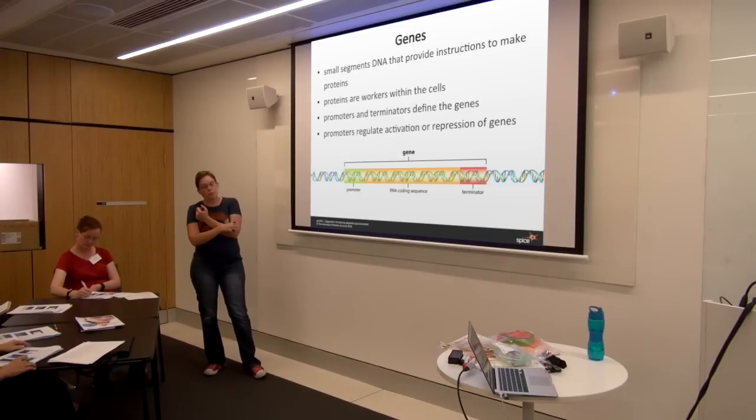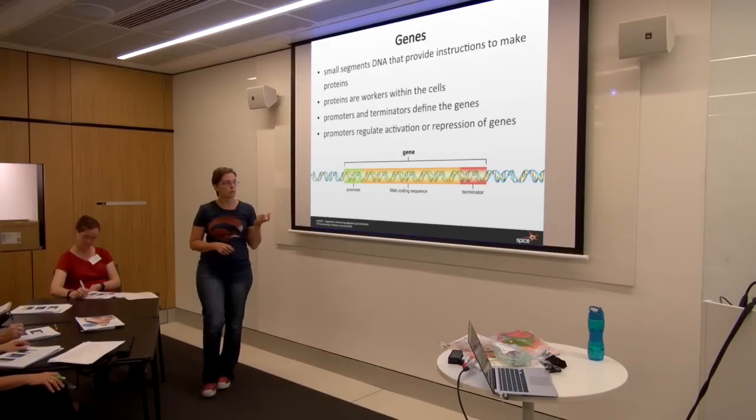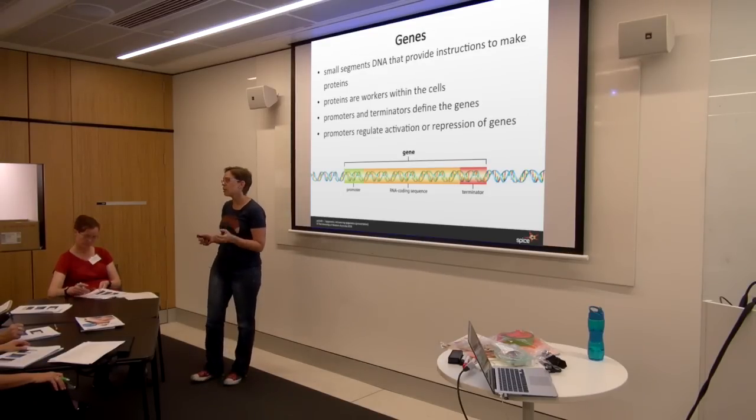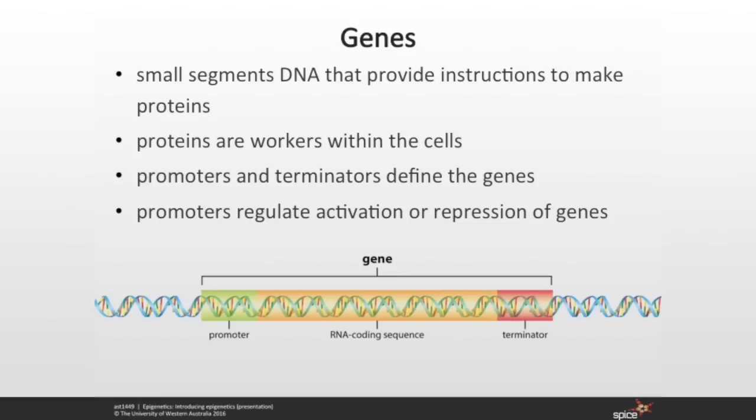The second type of modification happens to the genes themselves. Genes are small sections of DNA that provide instructions for creating a protein, which then goes and does its job in the cell, out of the cell, or in another organ. The gene itself is made up of three different parts: an RNA coding sequence in the middle — that's the information that codes for the protein — and at either end a promoter and a terminator. The promoter says this is the start, go from here; the terminator says this is the end, stop here.